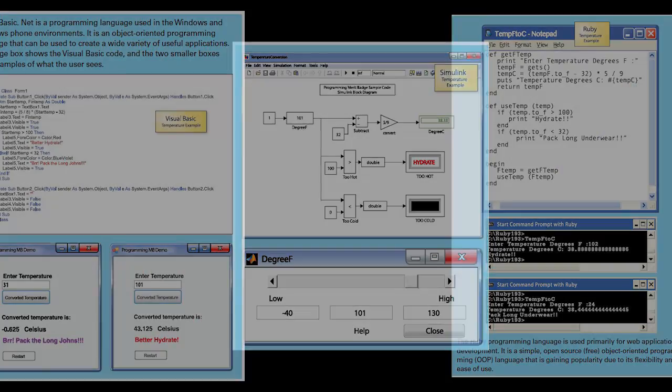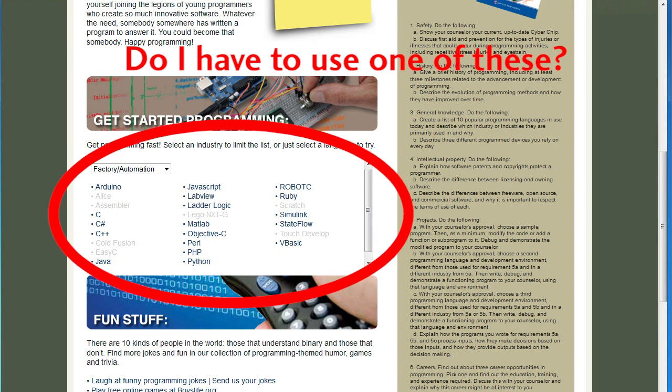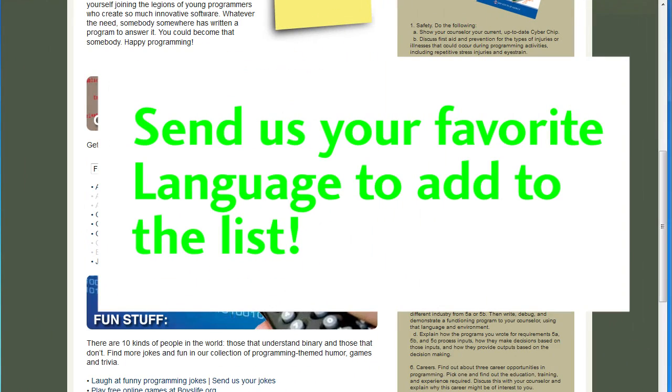So find a few that interest you and give it a shot. Do you have to use one of these? No, not at all. But if you need a way to get up and going quickly, these are great. Also note that if you don't see your favorite programming language here, send us a note and we will tell you how to get that on the website too.